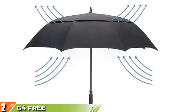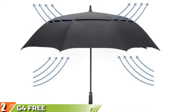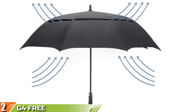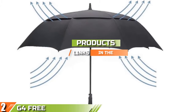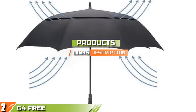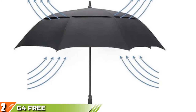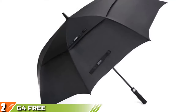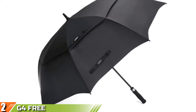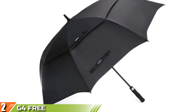Moving on to number two, we have the G4 Free 54, 62, or 68-inch Automatic Open Golf Umbrella. The last umbrella was great if you live in LA, but in the rest of the world we need to think about protection from the rain as well. This is especially true when you're out on the golf course all day. The G4 Free Automatic Open Golf Umbrella is designed to keep you safe from the sun, rain, hail, sleet, and anything else mother nature can throw at you.